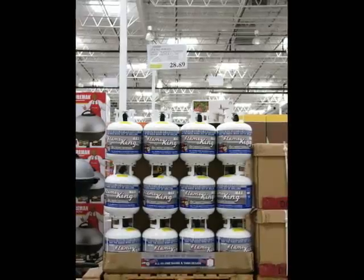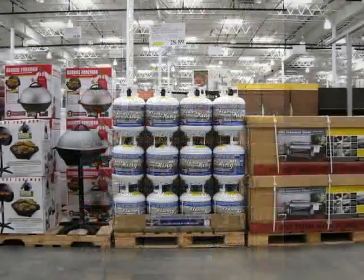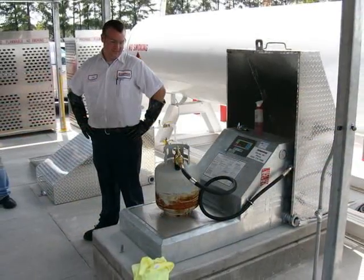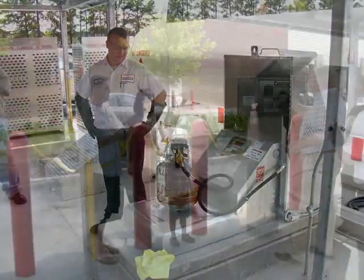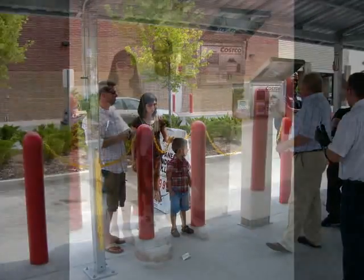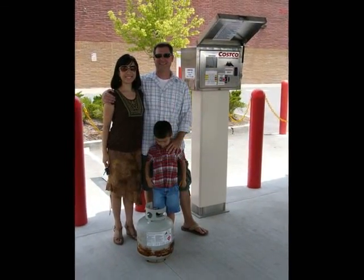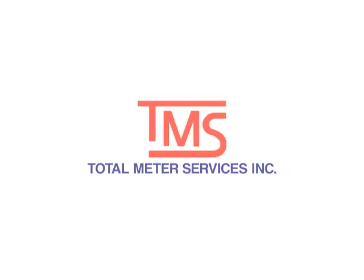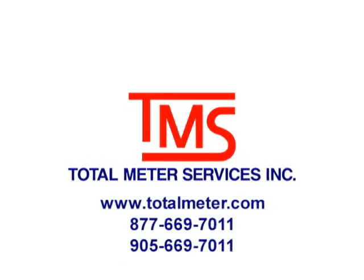And in doing so, Costco has done nothing less than reshape the retail propane landscape across North America. Clearly, customers appreciate doing business in an environment that makes them more comfortable and increases their level of trust. Higher customer satisfaction motivates greater repeat business. The industry is at a crossroads. The retailers who refuse to change will be left behind. Instead of resisting change, embrace it. Talk to a Total Meter Services representative about the Volumetric Propane Dispensing System.